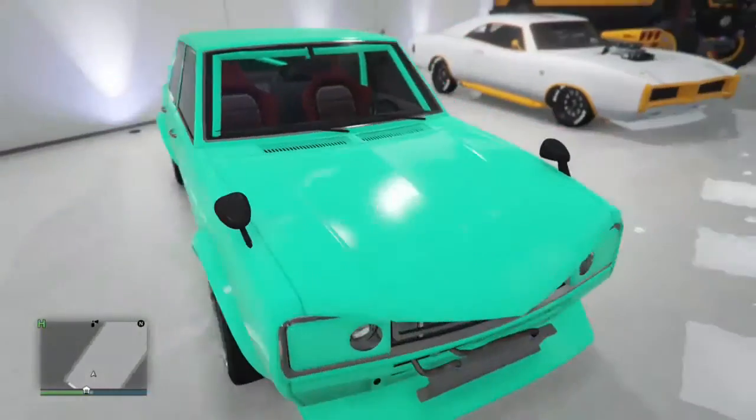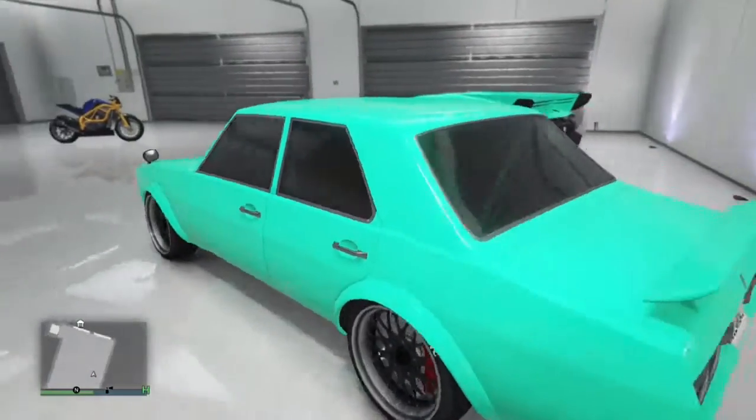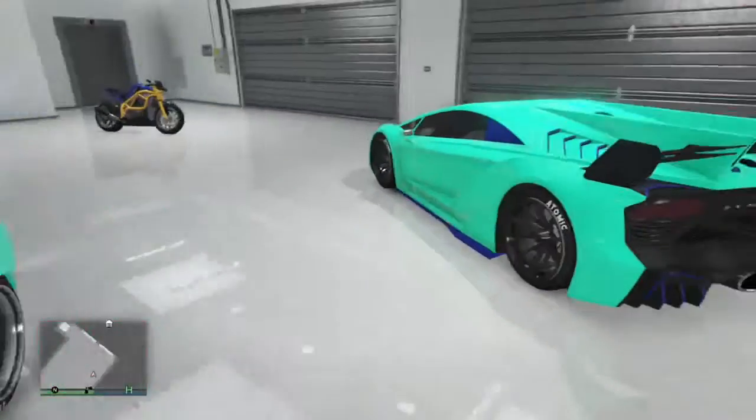Then we have my Warriner, which is my crew colour with black wheels. I love this car — the paint job really makes it stand out and I love those wheels on it.